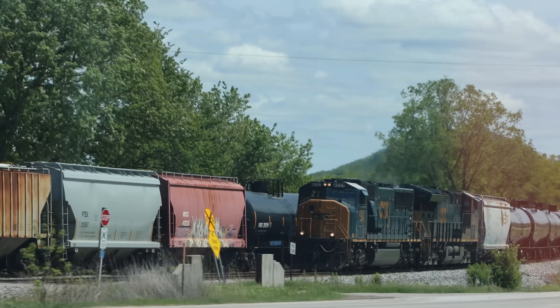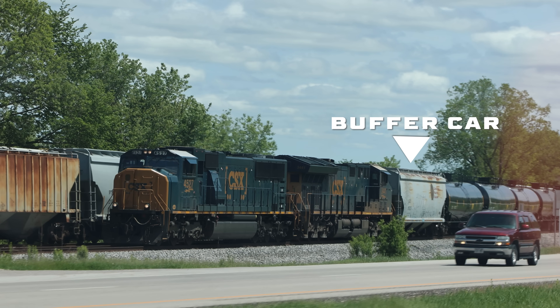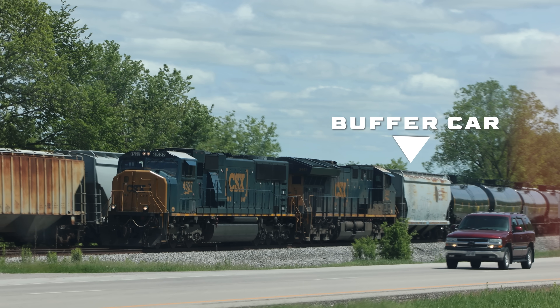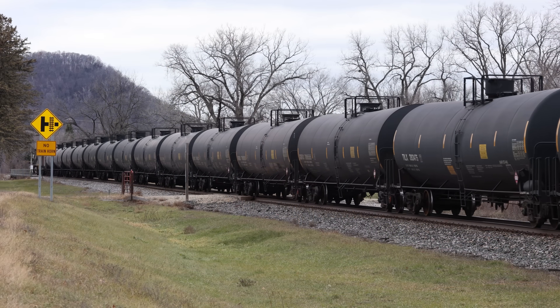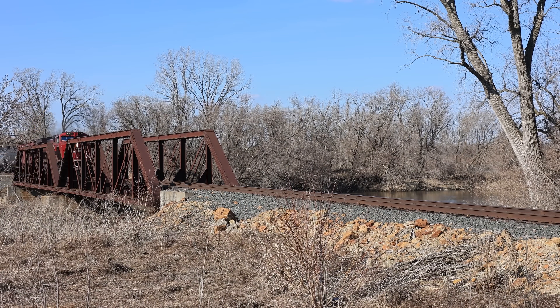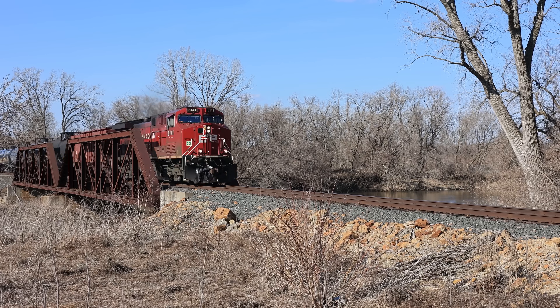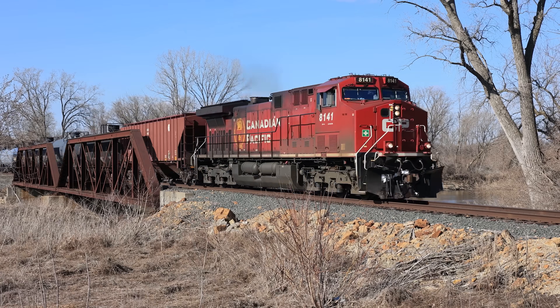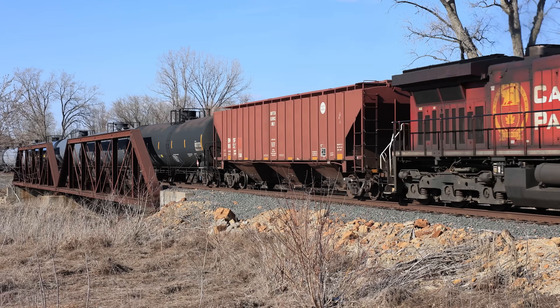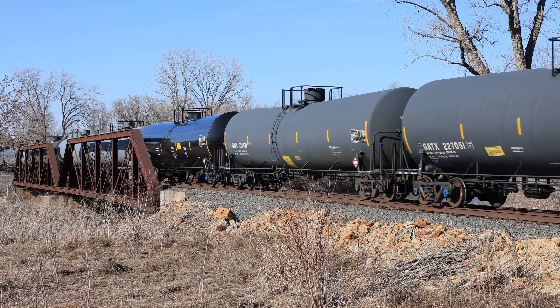A buffer car is a railroad car placed between a train's locomotives and cars containing hazardous materials, particularly unit trains carrying oil or ethanol. The theory behind using the cars is that they act as a physical barrier, preventing the locomotive from directly impacting hazardous materials in a derailment. They are intended to create separation and absorb an impact.